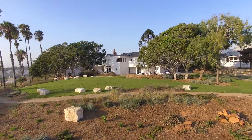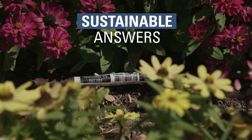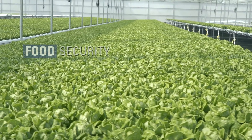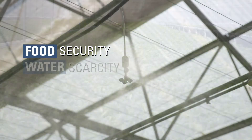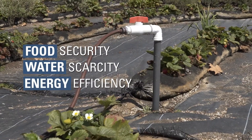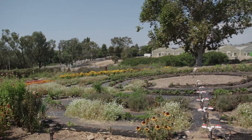At Netafim, we always learn from our customers, growers, and partners. It's not just selling a product — it's really providing a sustainable answer to the most pressing issues of the world. We're talking about food security, water scarcity, soaring energy costs, and contamination of water sources. And drip irrigation answers all those challenges.